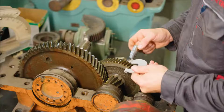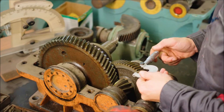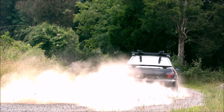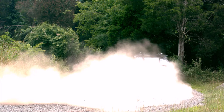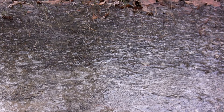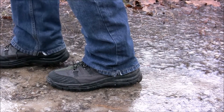Friction can be helpful or harmful, depending on the situation. When you're trying to move an object, friction creates resistance and makes it harder to move. But when you're braking in a car, friction creates resistance and slows the car down. Without friction, you would just keep going. Next time you're stuck trying to move a piece of furniture or walking on an icy sidewalk, remember that friction is working hard to help you out.